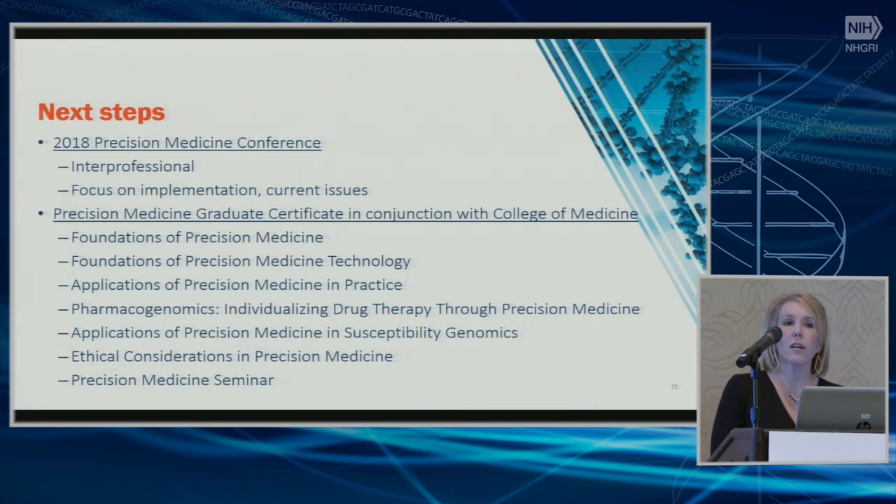Our next steps: we're working with the Office of CME in the College of Medicine to expand the Precision Medicine Conference, continuing to focus on developing trends and implementation, scheduled for March 2018. We're also working very closely with the College of Medicine to develop a graduate certificate in precision medicine. We've gotten great feedback and have different faculty involved, and we expect to have this submitted back for revision to the Faculty Graduate Council within the next few months.